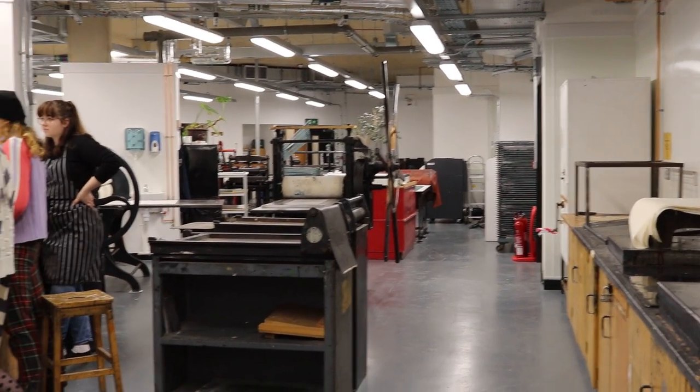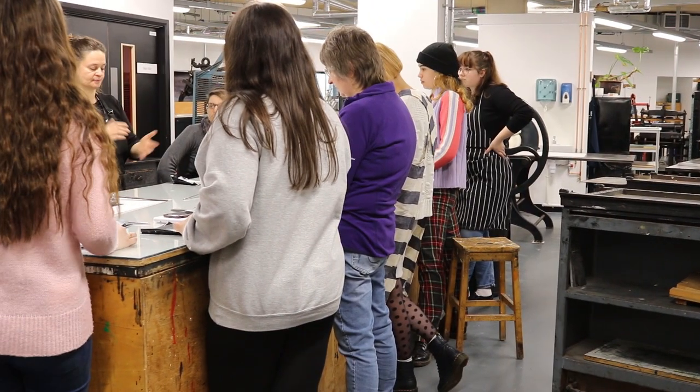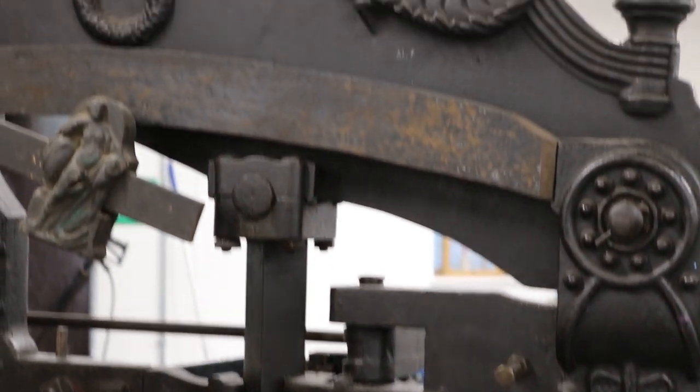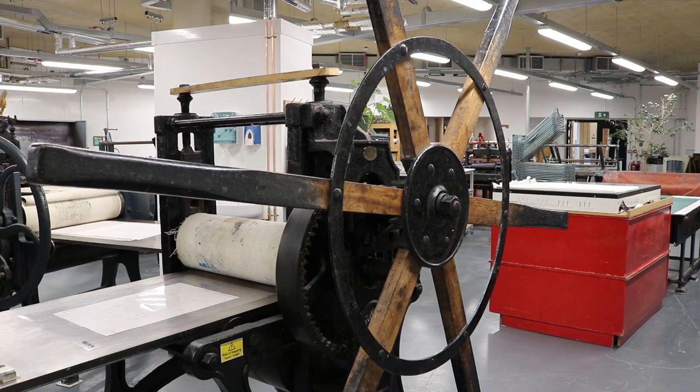Our printmaking workshop is a magnificent space and home to wonderful contemporary and traditional equipment that's been invested in by a forward-thinking university. This will benefit the creative practices of so many students.